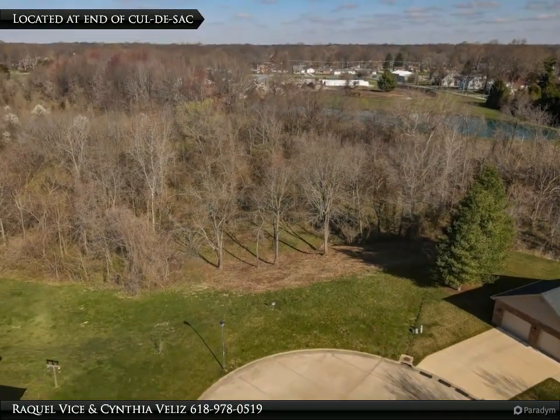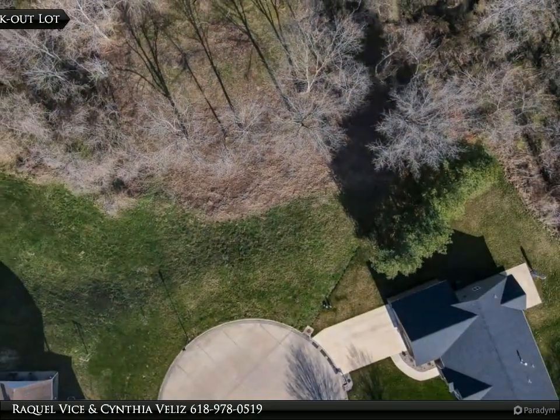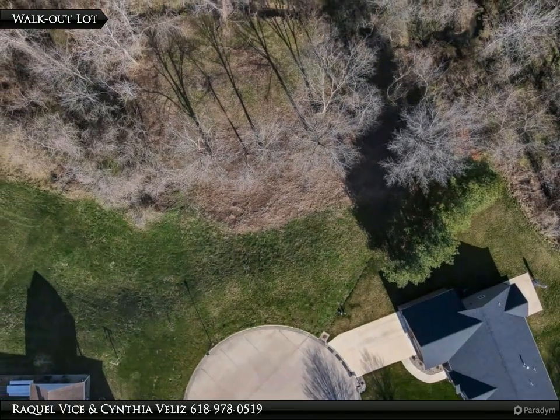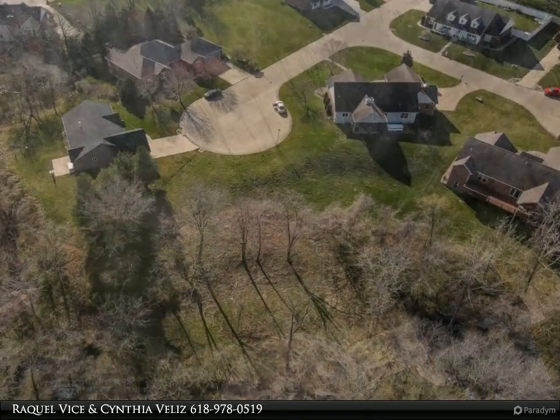Located on a cul-de-sac, this walkout lot has a clearing to the creek and a few mature trees to enjoy near the home site. Beyond the creek are walking paths and full woods to explore, enjoy, and watch the deer and wildlife.